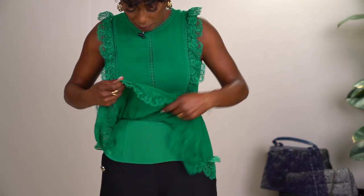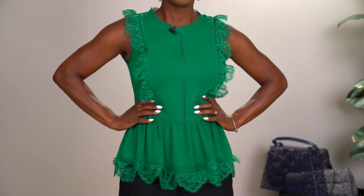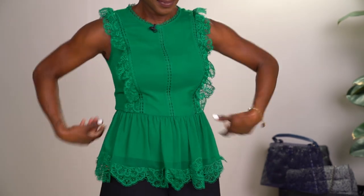Tip number seven: purchase peplum tops. They're not always the most trending item, but I personally love them and have several in my wardrobe. They hit right at the natural waist, most of the time have a little ruffle, and they're just perfect. If you're feeling a little bloated, or just not feeling form-fitting that day, a peplum top grazes the body and gives you a nice elevated outfit while keeping you comfortable. It hits right where it's supposed to, and the ruffles hide that problem area very well.